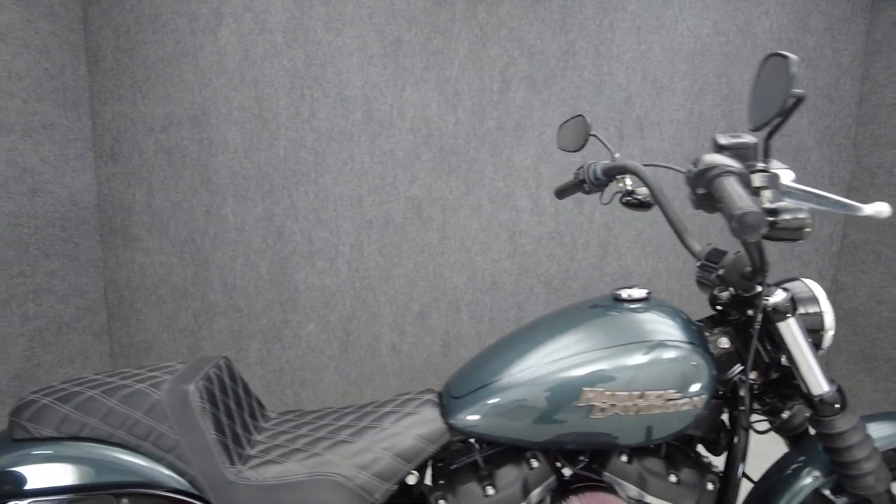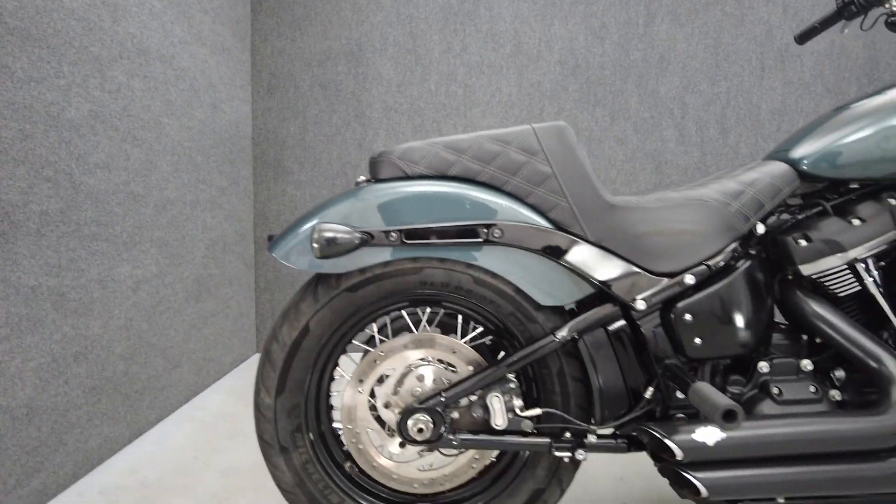It's been upgraded with grips, Screaming Eagle Stage 1 intake, rider foot pegs, saddle and seat, helmet lock, spoke turn signals, and an engine guard.